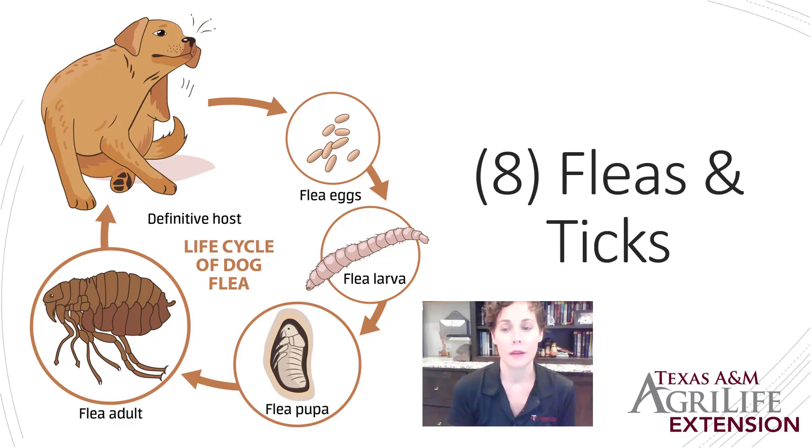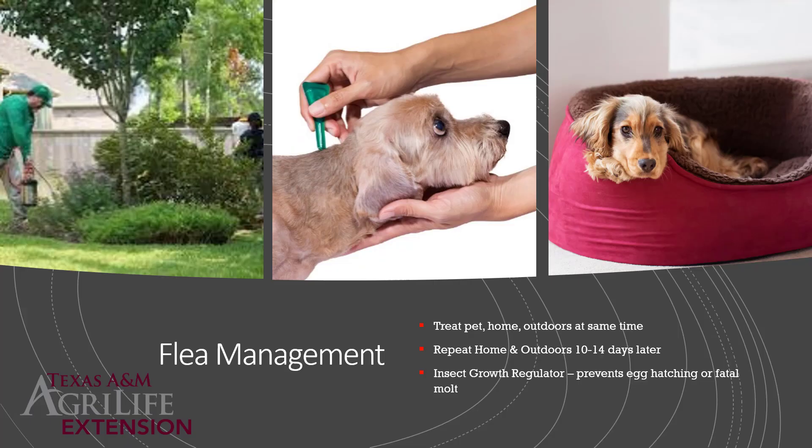Fleas and ticks are number eight. Fleas especially become more abundant in the summertime. Understanding the flea life cycle helps you know where they're hiding. Fleas lay their eggs on the host, but as the host moves around the eggs fall down, so eggs are found in bedding around where the host rests. Flea eggs turn into larvae, which feed on dried blood fecal material from adults, then turn into pupae wrapped in carpet fibers. The eggs and pupae are very well protected from pesticides, while larvae and adults are more exposed. Control requires treating the pet, the home, and the outdoors at the same time. Outdoors, apply in shaded, cooler areas like under a deck.